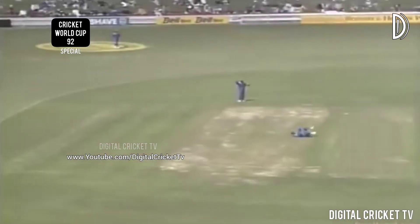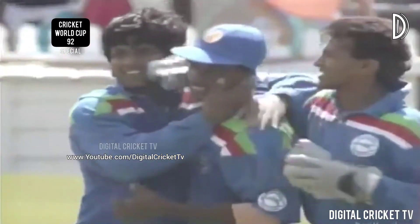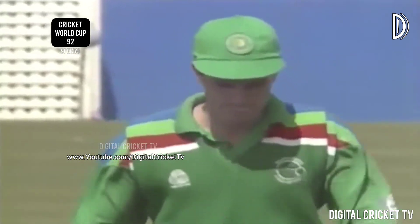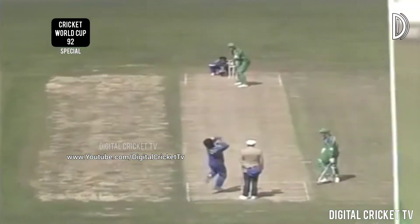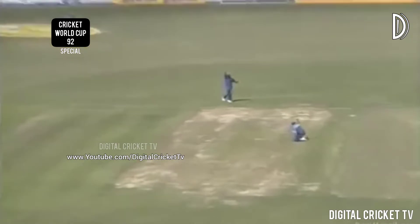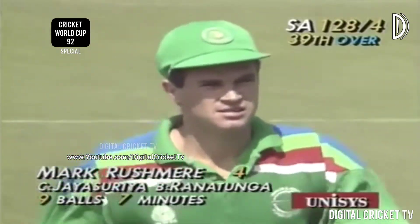Oh what a catch — that was a stunning catch from Jayasuriya! He hit that beautifully — what a brilliant catch. If that doesn't go into the top classic catches I'm a Dutchman. Rushmere crashing this one into the offside and Jayasuriya, reasonably close to the bat, diving away to his left — goodness me, what a catch taken with both feet off the ground. Absolutely stunning — reminds me of Bob Willis at his prime. So 128 for four.